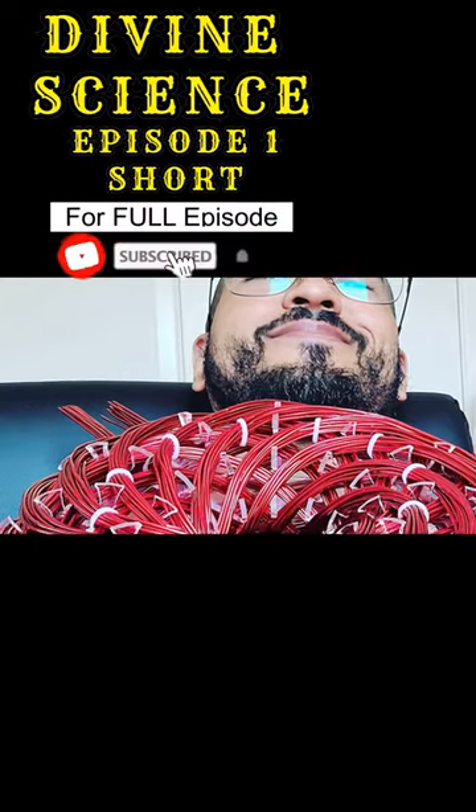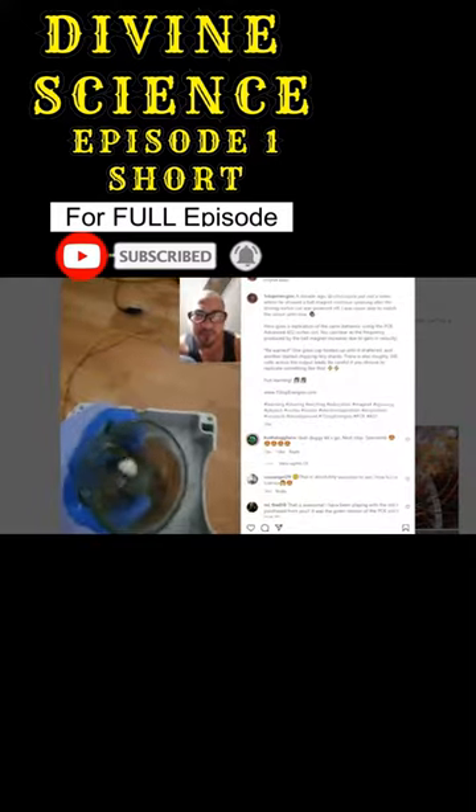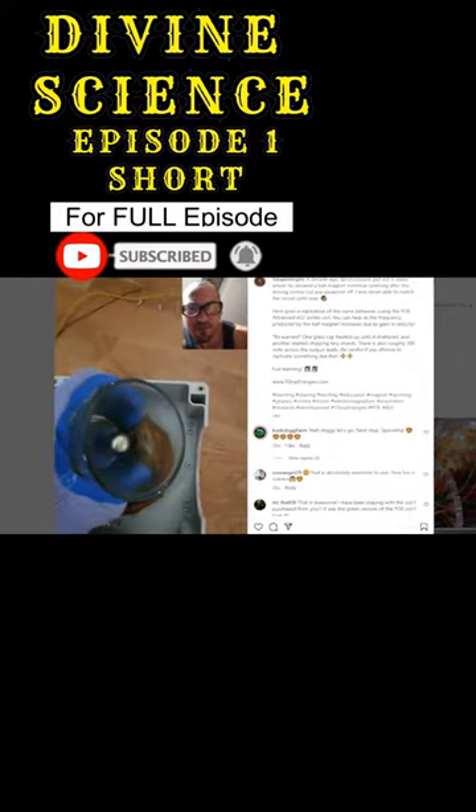There is, however, a specific design for the rodent coil that utilizes torsion physics. Torsion physics is one area of study that is promising for major scientific breakthroughs in energy.